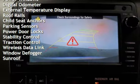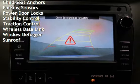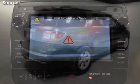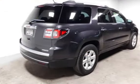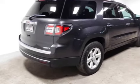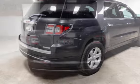Additional features include power steering, power windows, digital odometer, external temperature display, roof rails, child seat anchors, parking sensors, power door locks, stability control, traction control, wireless data link, window defogger, and sunroof.